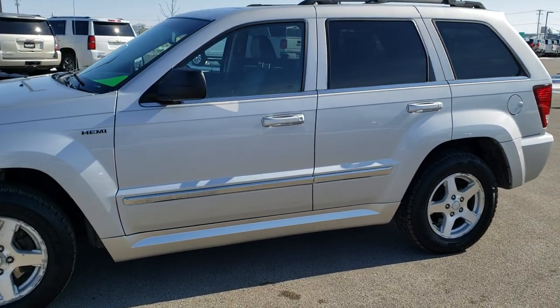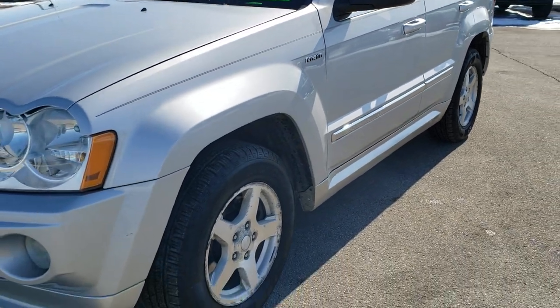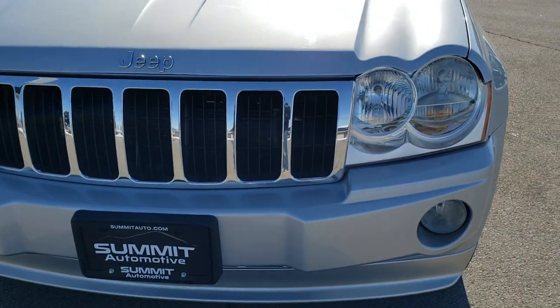This is stock number 20J97A. We are here at Summit Automotive in Fond du Lac, Wisconsin, your new and used Jeep and Jeep Grand Cherokee headquarters.